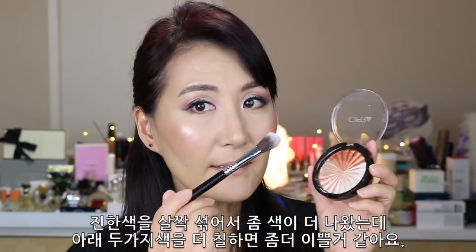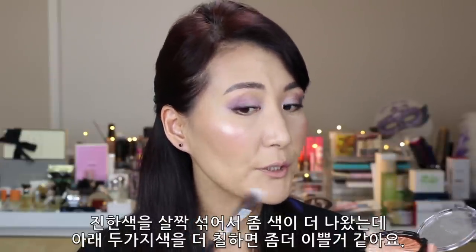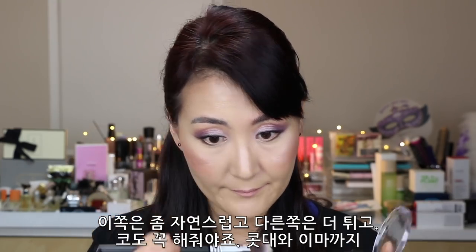Because I put a little bit of the darkest color into the brush, it gives a little bit more color to it. But when I use the other two together, it will just be a perfect highlight effect — a little bit softer but bold. I can apply a little to the nose area, the bridge of the nose, a little bit on the forehead, and the nose.